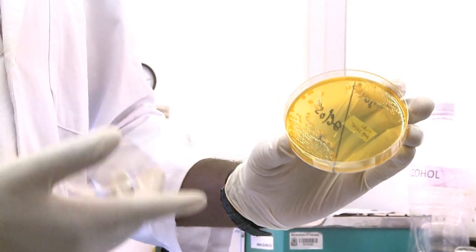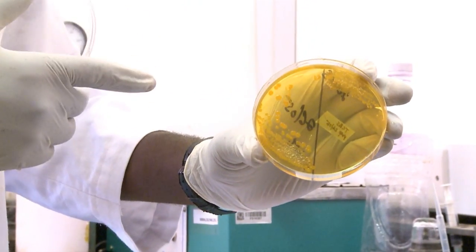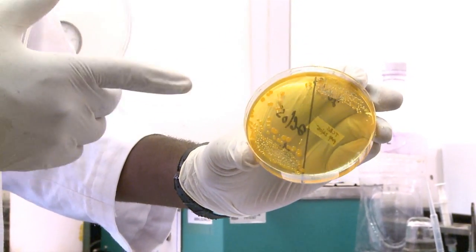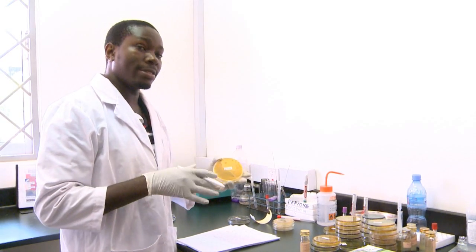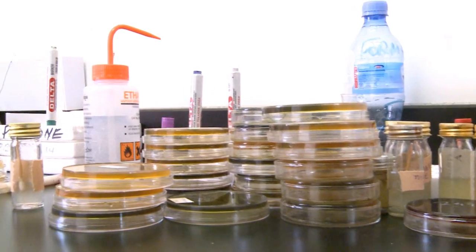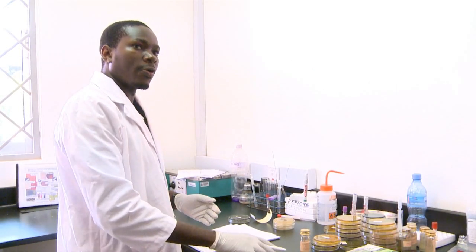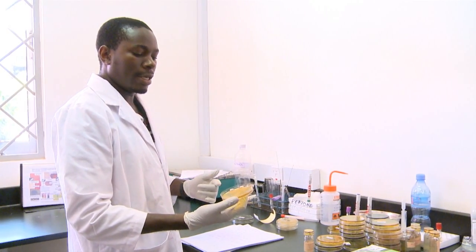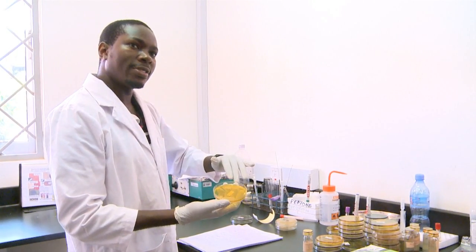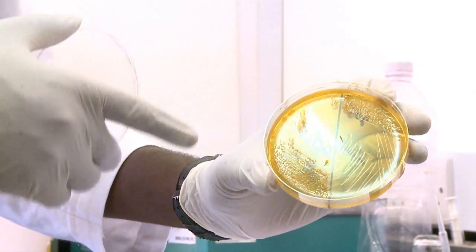This color change shows that there are organisms that have grown and consumed the sugar that was previously green, turning it yellow. This is characteristic of Vibrio cholerae, but I will not be sure and write that this is Vibrio cholerae until I assess the shape of the colonies in my plate. If I see very flat colonies, then I can have a glimpse that this might be cholera.